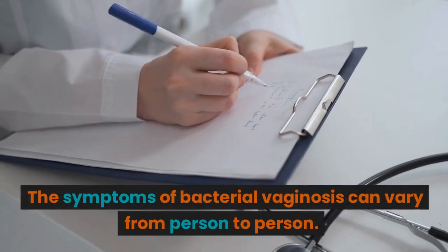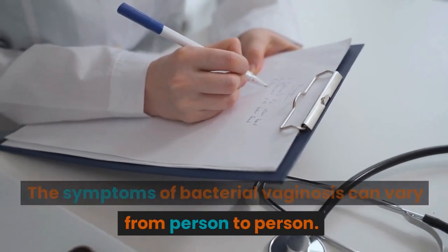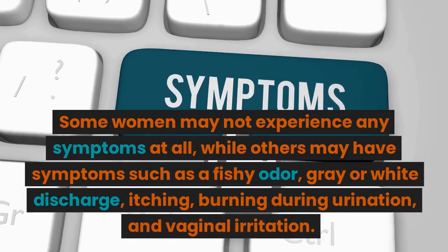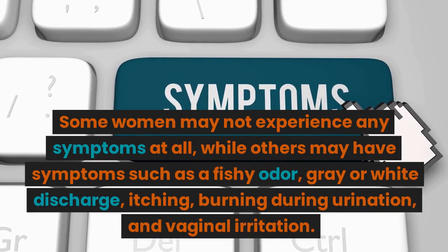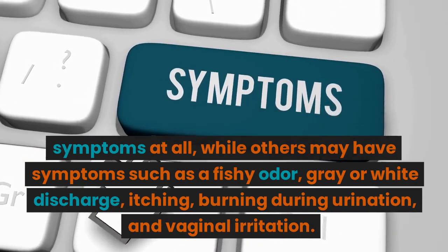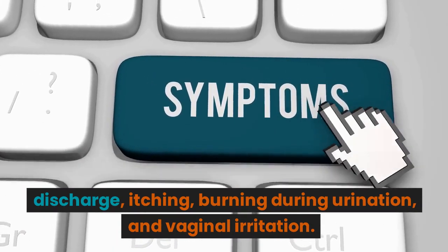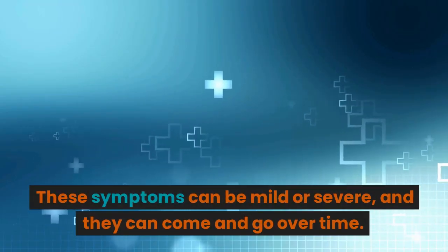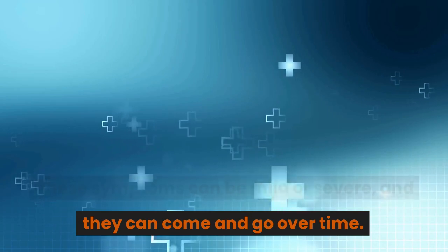The symptoms of bacterial vaginosis can vary from person to person. Some women may not experience any symptoms at all, while others may have symptoms such as a fishy odor, gray or white discharge, itching, burning during urination, and vaginal irritation. These symptoms can be mild or severe, and they can come and go over time.